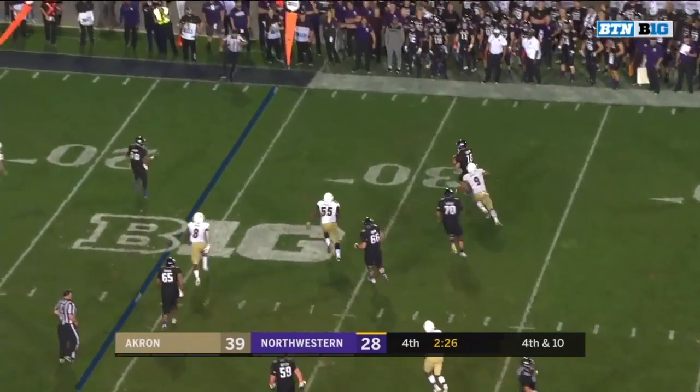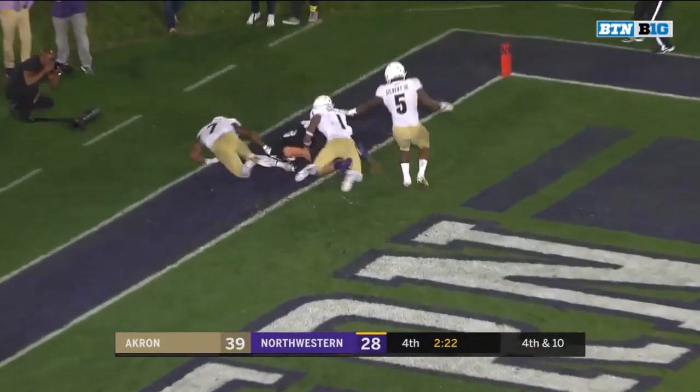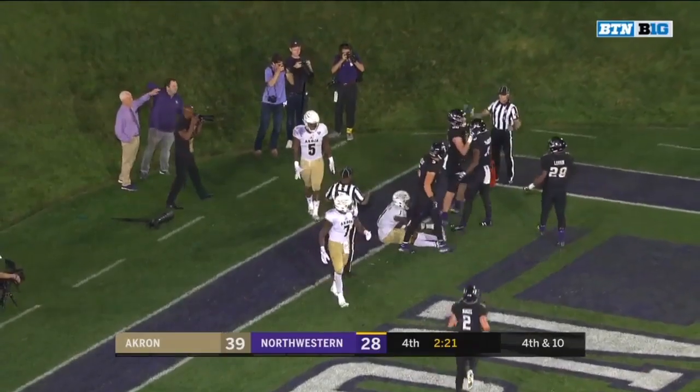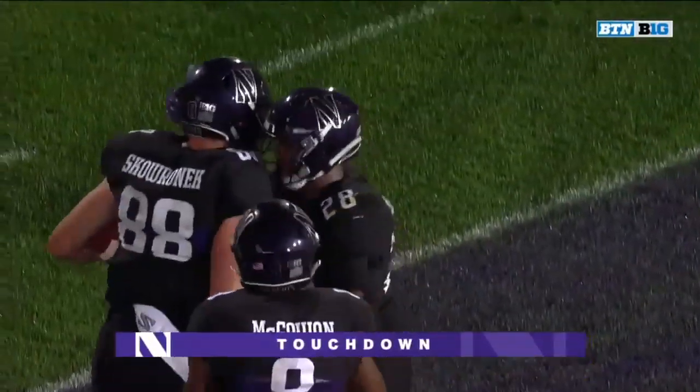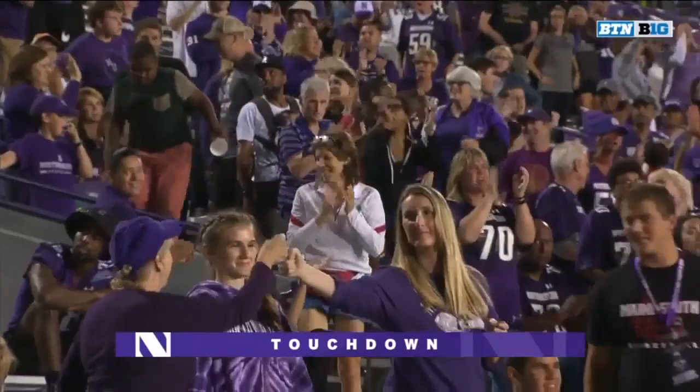Thorson in trouble and the chase. Throws it to the back of the end zone. Pass complete, touchdown. What a play — Benick Skoranek, his first touchdown of the year.